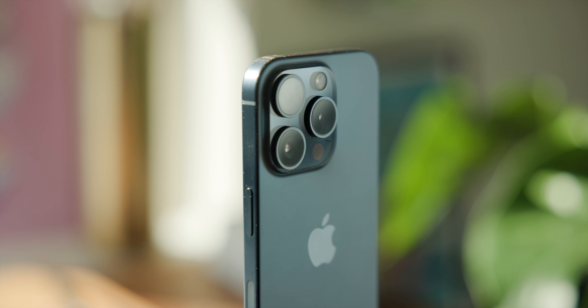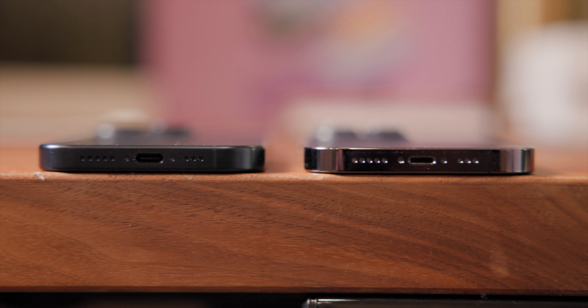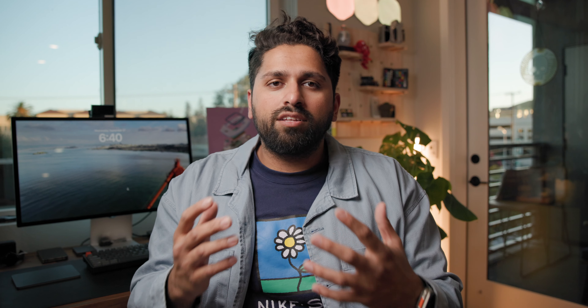The design has been refined so the edges are a little more rounded and it just feels more comfortable to hold. It kind of feels like the phone is a single solid piece rather than the distinct front, back, and side rails they had on the 14 Pro.